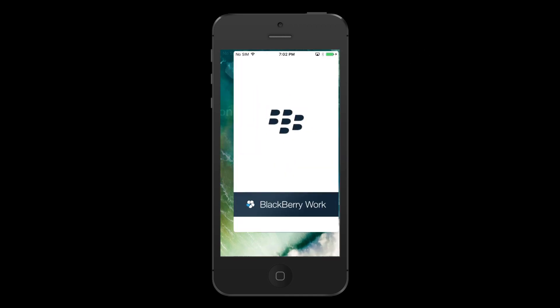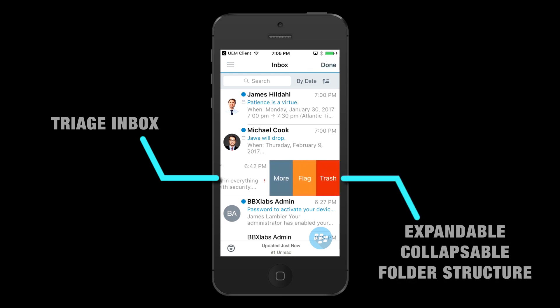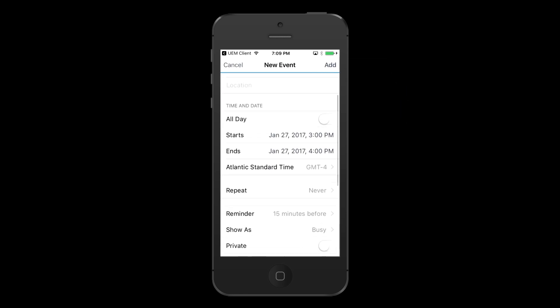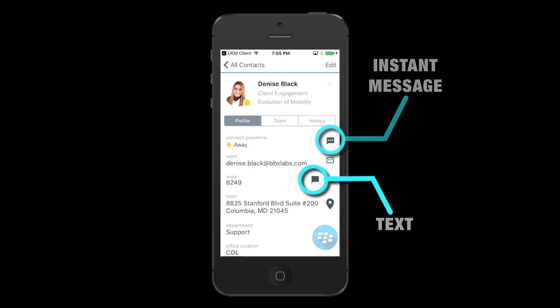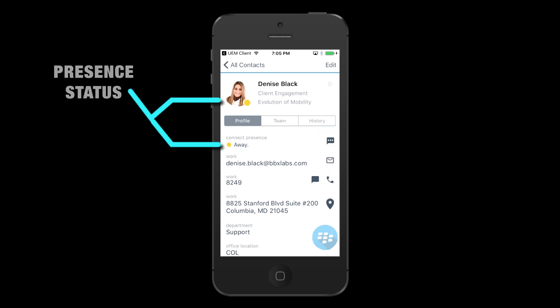Let's take a look at a few of the things you can do with BlackBerry Work. You can instantly be notified of key messages, quickly triage your inbox with smart folders, easily file messages with an expandable and collapsible folder structure. You can easily manage your calendar, schedule meetings, check availability, and easily and quickly join a WebEx without the need to enter conference codes. In contacts, you can easily reach colleagues via phone, text, instant message, or email.